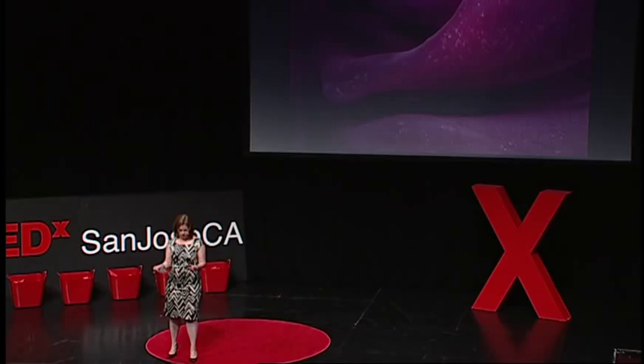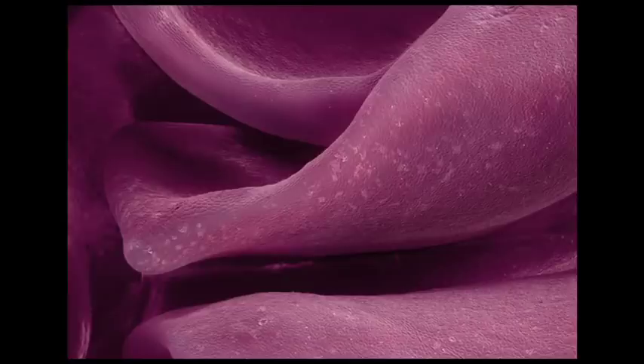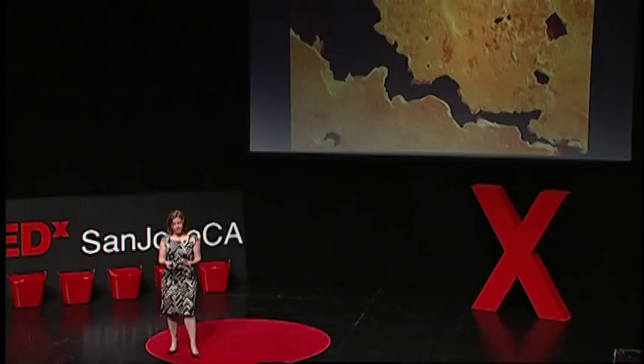This leathery-looking surface is cabbage, one of the oldest and heartiest vegetables of our time. Cabbage was already in existence during Paleolithic times and has gone on to become one of the first domesticated plants. Did you know that cauliflower, broccoli, and brussels sprouts are all descendants of the cabbage?